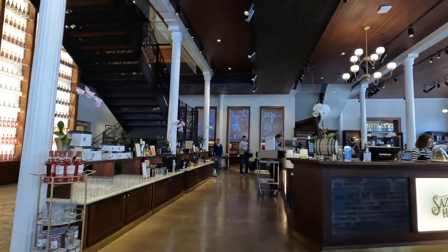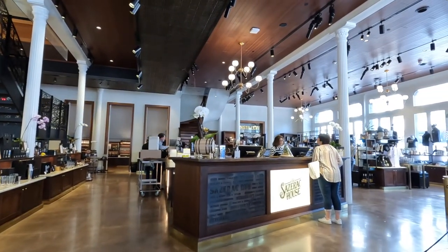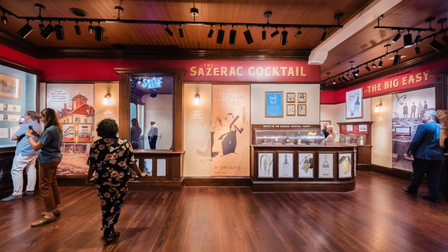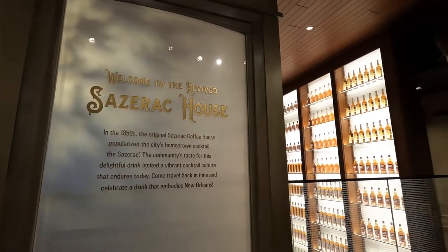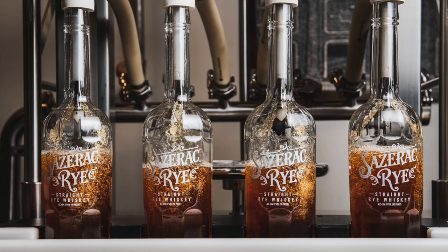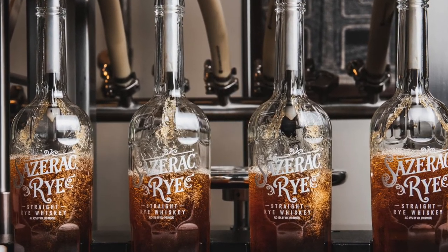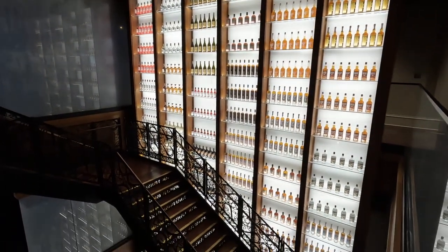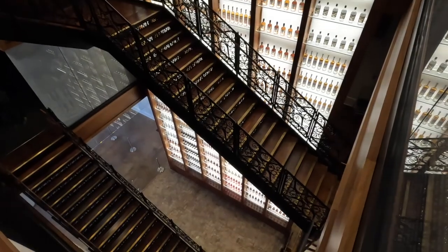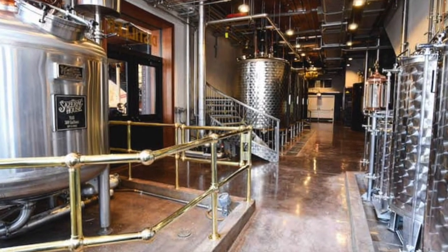If you're into whiskeys and other spirits, then you can take a free distillery tour put on by Sazerac House. It's set up like a museum which shares the history and traditions of spirits in New Orleans. It's a self-guided tour and you will get to try a few cocktails along the way. Full disclosure: this tour is put on by the distillers of Sazerac, so they will be promoting their own spirits, but there's no obligation to buy and it was an interesting tour regardless.